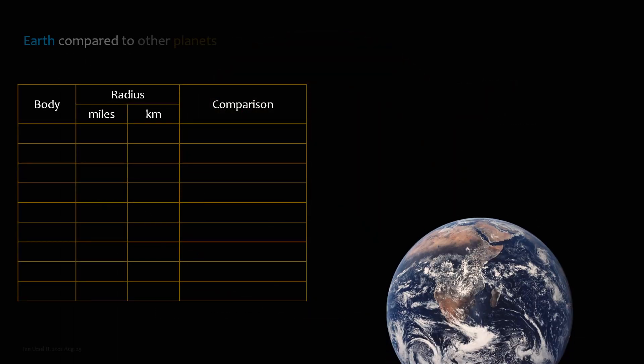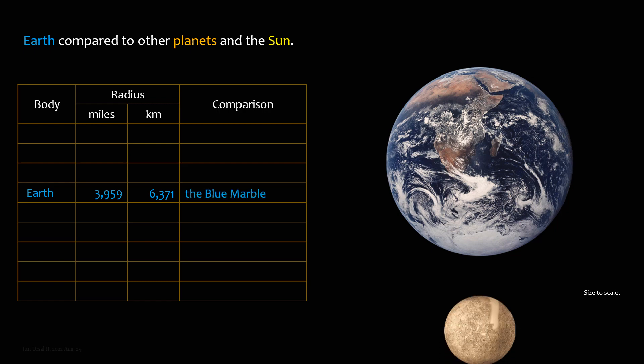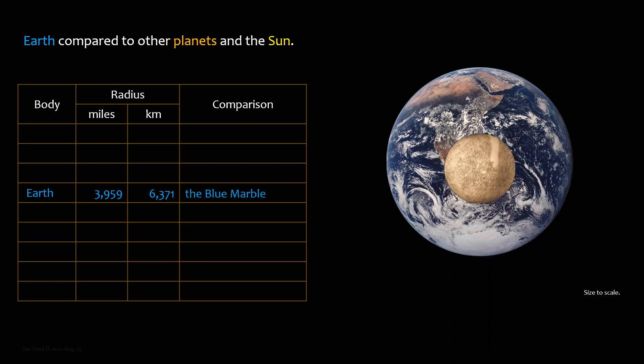Earth compared to other planets and the Sun — Earth, the blue marble. Mercury is 0.38 times the size of Earth.